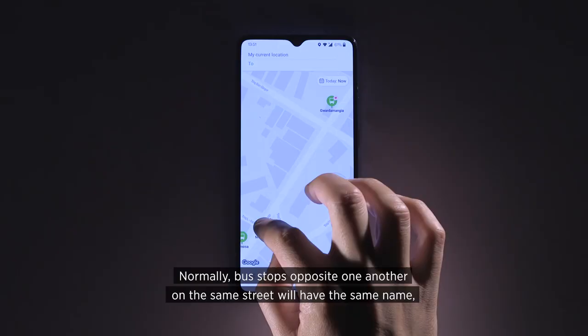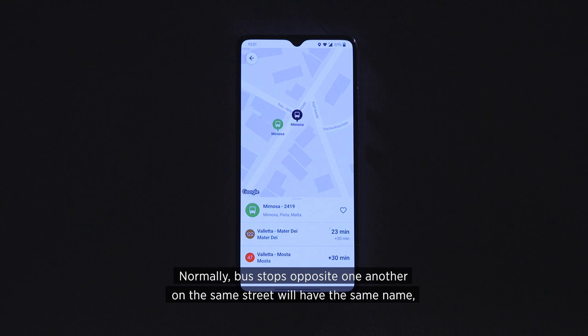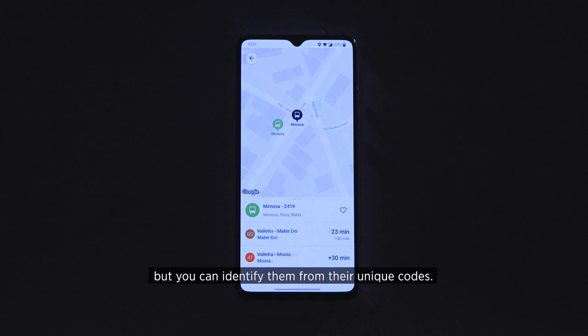All bus stops are marked in green on the map. Normally, bus stops opposite one another on the same street will have the same name, but you can identify them from their unique codes.